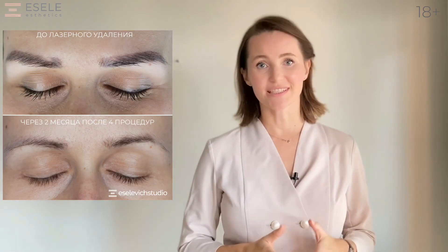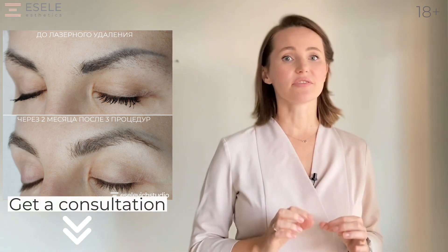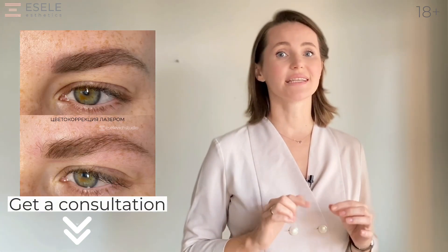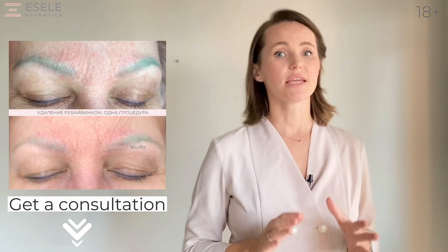The most important thing to remember is that each case of low-quality tattoo removal is individual. Sign up and send a photo of your eyebrows in a direct message on Instagram or WhatsApp for a consultation. We will tell you everything and choose the best way to remove it.